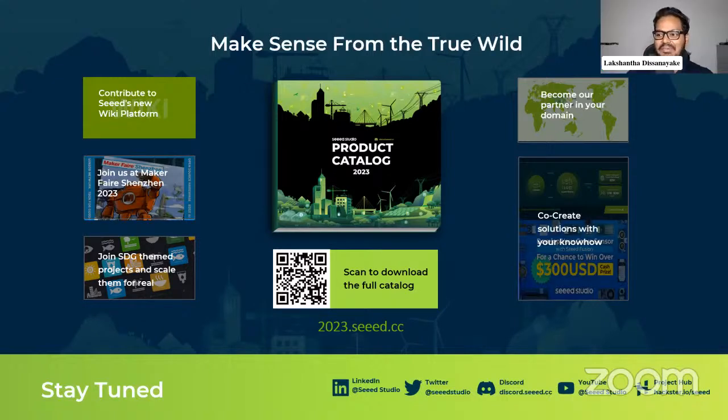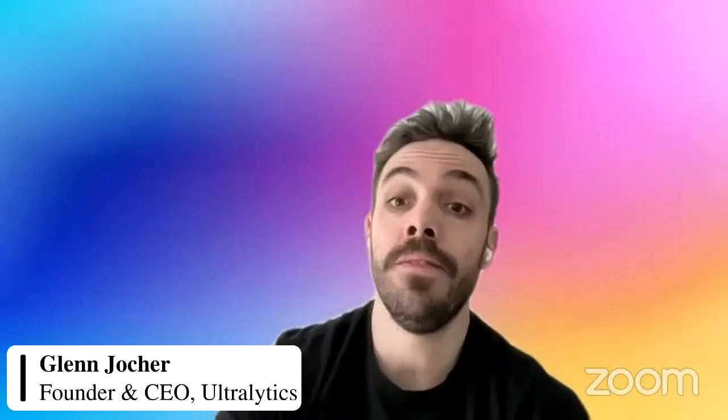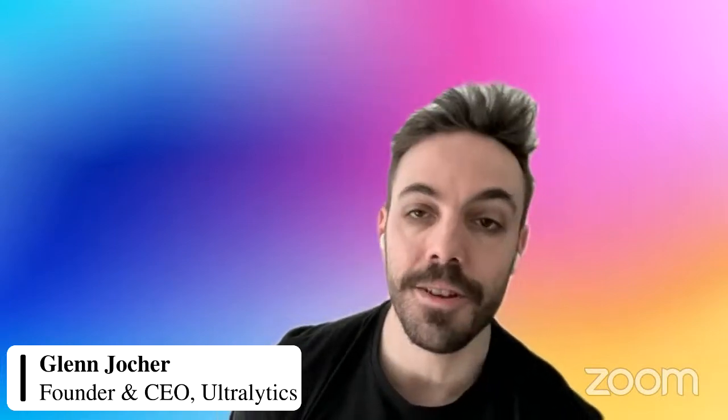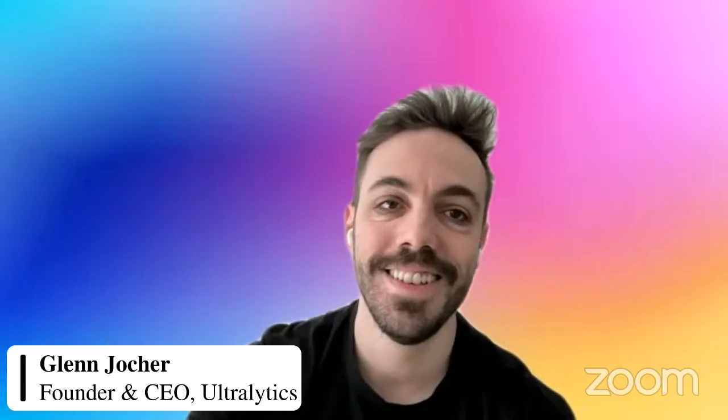I'm very happy to be a part of today's discussion — it was really informative. I've learned a lot personally, and I'm sure all our viewers have as well. Thanks a lot to Lakshantha, and thank you to everybody listening. If you have any remaining questions, feel free to put them on YouTube or drop them in our GitHub as an issue or a discussion.